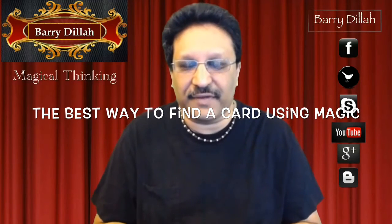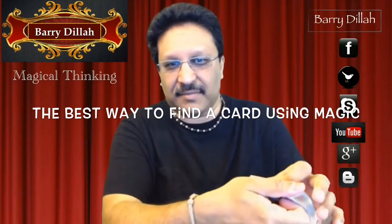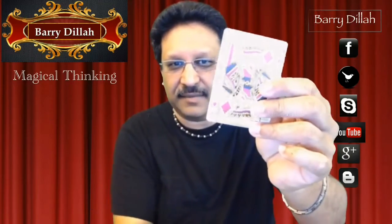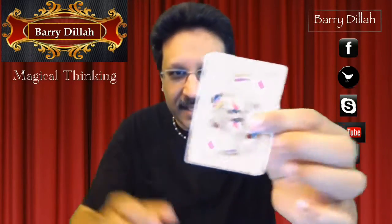Hi guys, this week we have a cool trick for you. I'll have the customer pick a card — let's say we stopped there and this was their card. I'm gonna put the deck down and show them that this is their card.